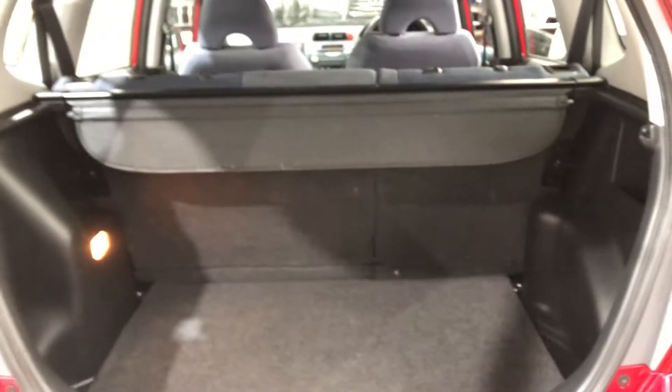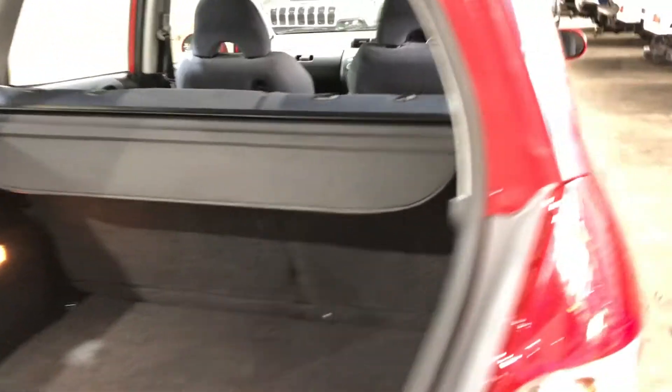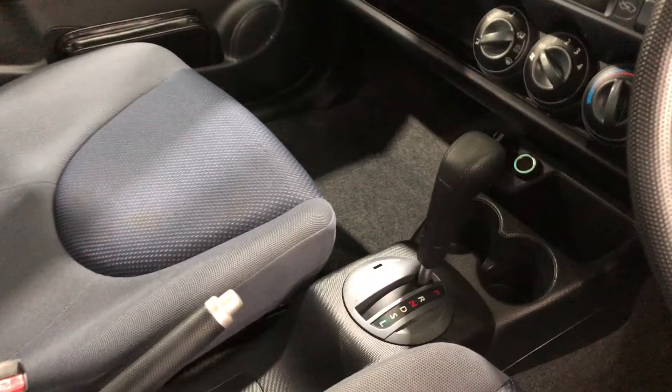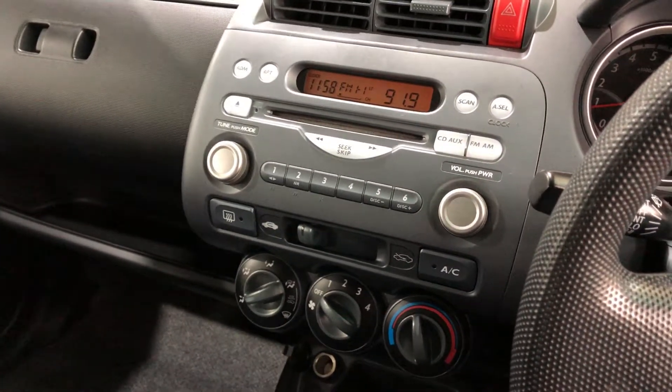This 4 door hatch comes with plenty of space in the boot, with both the middle rear seats that fold forward. It comes with a full cloth interior throughout with lots of space for all passengers. It has a fully automatic transmission and also an original head unit including CD player.